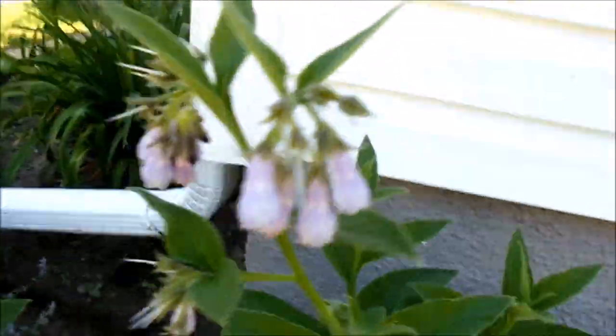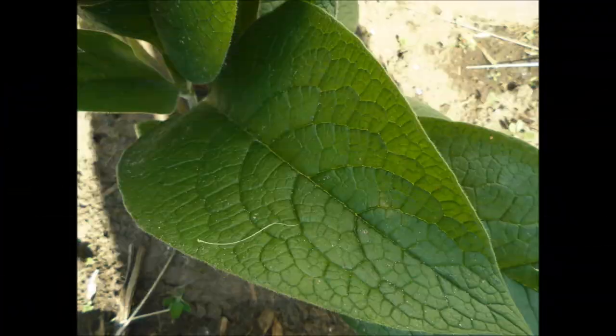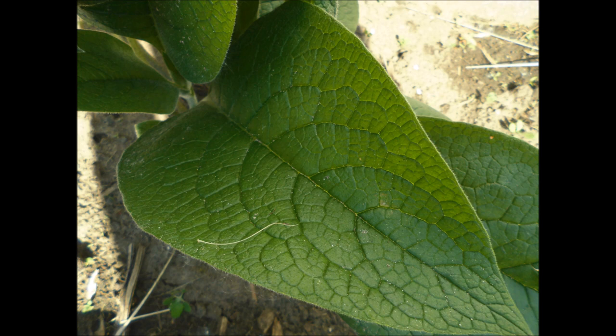Here are just a few views of the comfrey plants — they were transplanted, some are flowering and some are done flowering. Every so often we pick off the leaves; this is what the leaves look like up close. We feed those to the rabbits. We don't feed a lot of leaves at once and don't feed them comfrey leaves every single day, however they truly enjoy these.